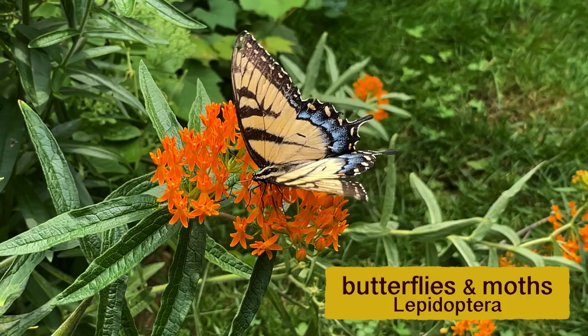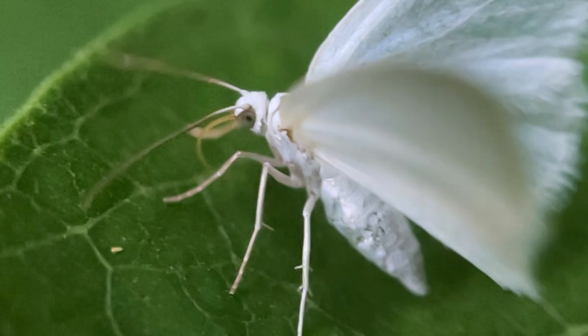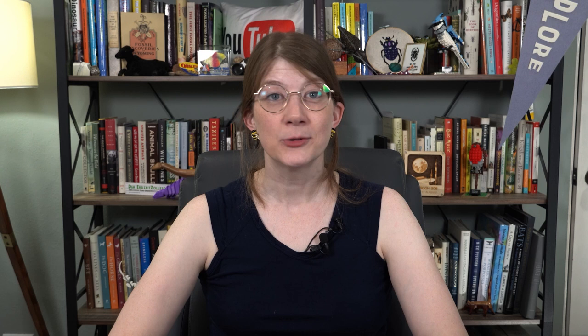Butterflies and moths are popular pollinators. They're less hairy than bees and flies so they aren't quite as effective, but they do have super cool coiled tongues that they unfurl to drink the nectar out of flowers — and I kind of wish I had that. Caterpillars use different methods of deception and protection in hopes of surviving to the point where they are ready to pollinate something. Just beautiful bug puberty.